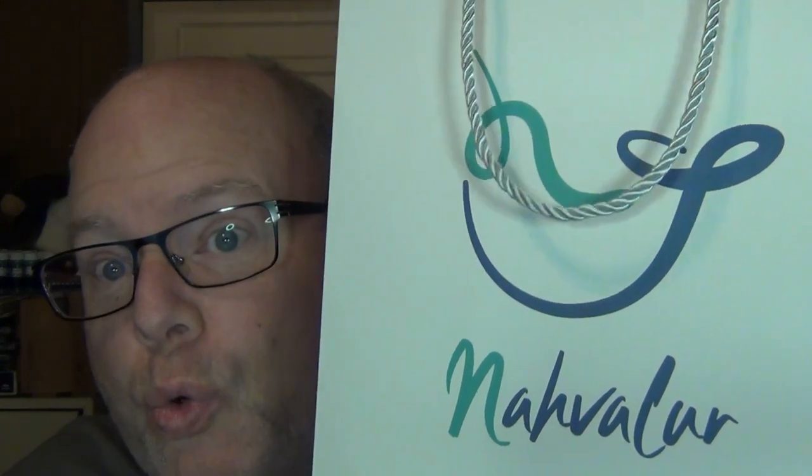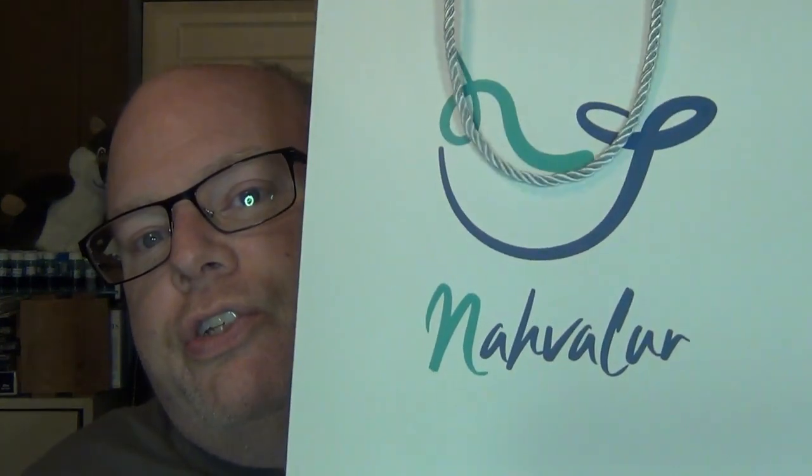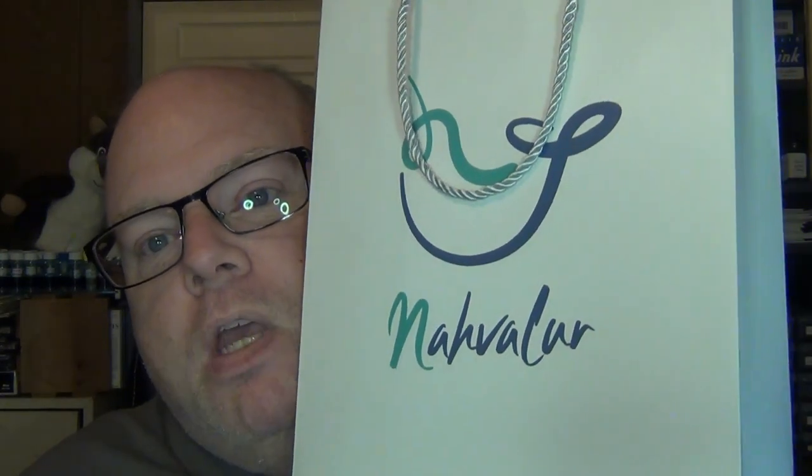The name Navalar — I'm still struggling with it because I keep wanting to call them Narwhal. I'm told they had to change their name because they couldn't trademark the name of an animal, which makes me think of Jaguar Motors, but apparently you can't do it for Narwhal Pens. They changed the name to the Nordic word for Narwhal. I've actually seen a real Narwhal up close at an aquarium, so I thought it was kind of neat that they named their pen company after one. But they say they're still pronouncing it Narwhal.